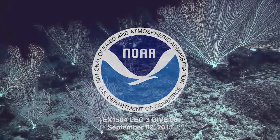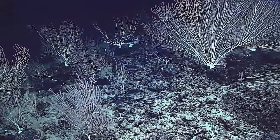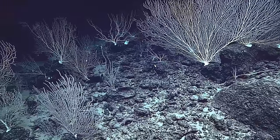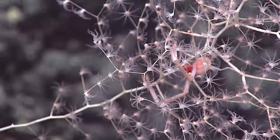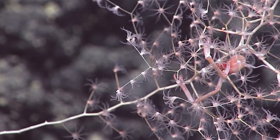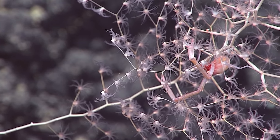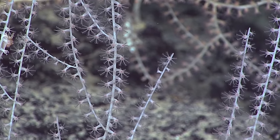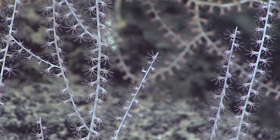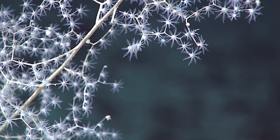You are seeing a live video feed from the remotely operated vehicle Deep Discover, deployed off of the ship Okeanos Explorer. We are on a seamount called Ellis Seamount, about a hundred miles south of Honolulu, at a depth of about 2,000 meters below the surface — well over a mile. We have discovered today for the first time a rather amazing community of deep sea corals.